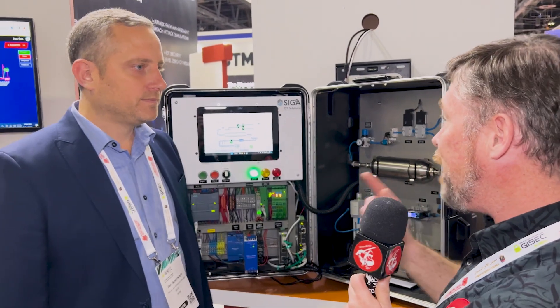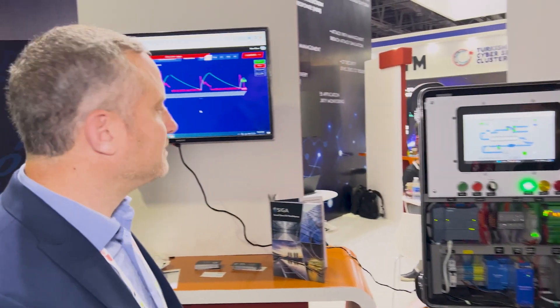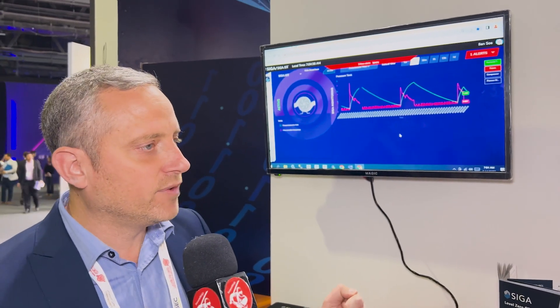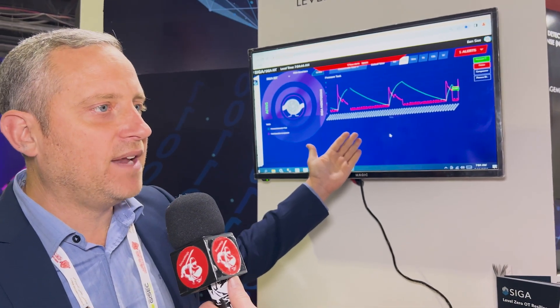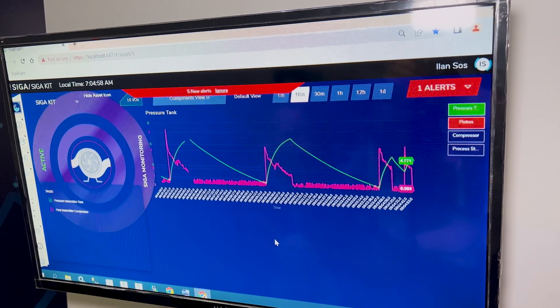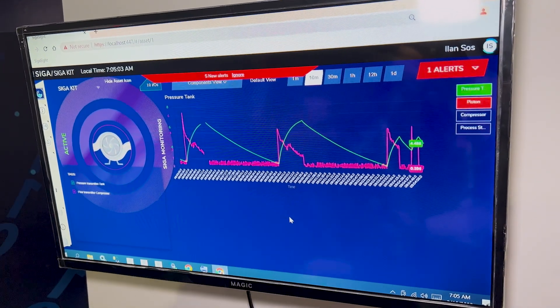So the PLC is doing one thing and reporting to the operator something different. But your system has detected that something is going wrong — can you show us? The SIGA system is not compromised by network attackers because we are out of band and taking information directly from the source. We analyze that information and send alerts when something is misbehaving at the process level, even when the PLC is compromised and the HMI is not reflecting the correct information. You can see an alert has been triggered by the SIGA system indicating an anomaly with the piston behavior and an anomaly with the pressure thresholds, and you can see the different patterns of normal operation versus anomaly operations.